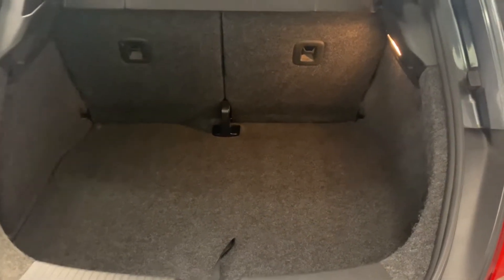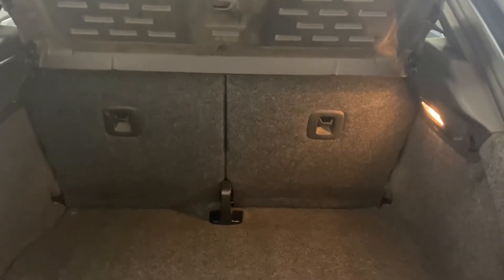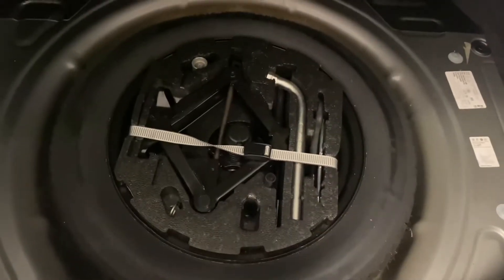Starting off in the boot area — these really are a great size hatchback with the Beetle. You've got a 50-50 split on the rear seats and a top tether for any rear-facing child seats. There are useful bag hooks either side as well, and underneath we've got a space saver spare wheel with all the tools.